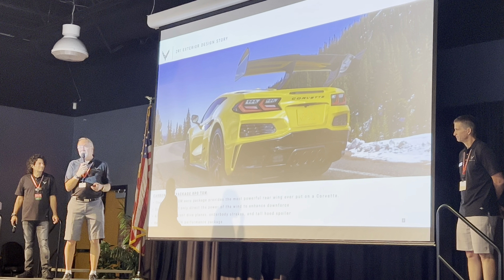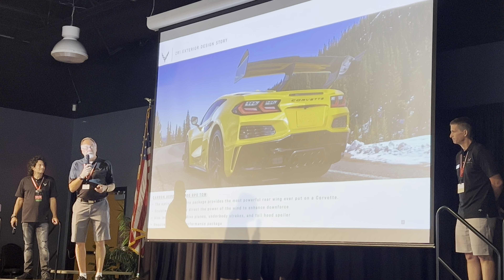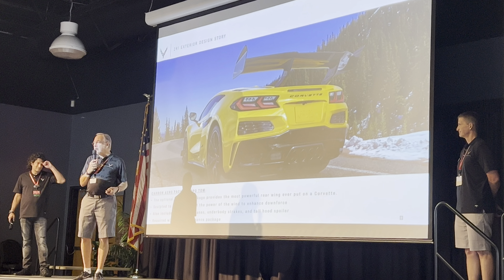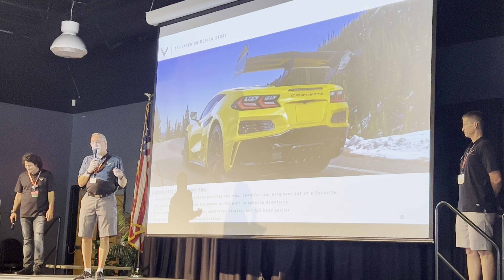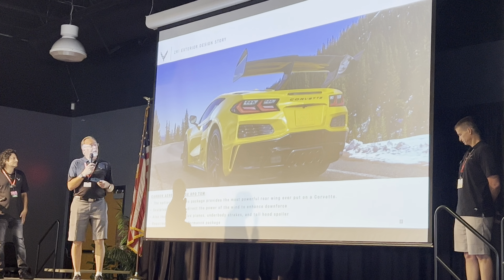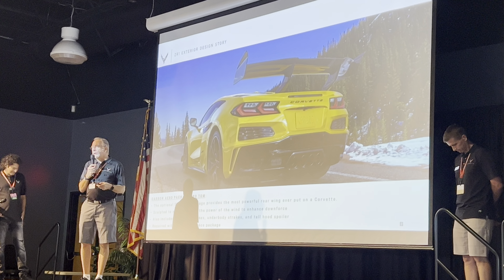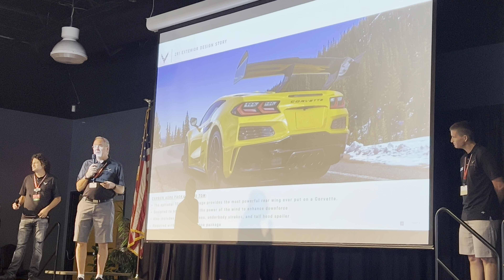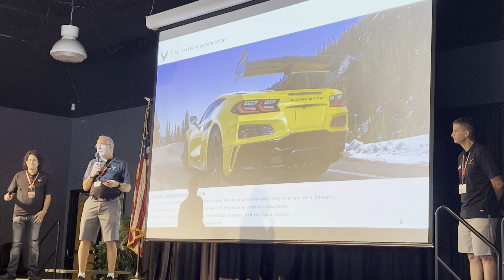Here you can see the ZTK wing. This is very influential to the package, working with the race team. We've got five of the fastest Corvette drivers out there. We've worked with them collaborating not only on the performance but also the aesthetics — we value both, but we wanted the aesthetics to be purposeful.